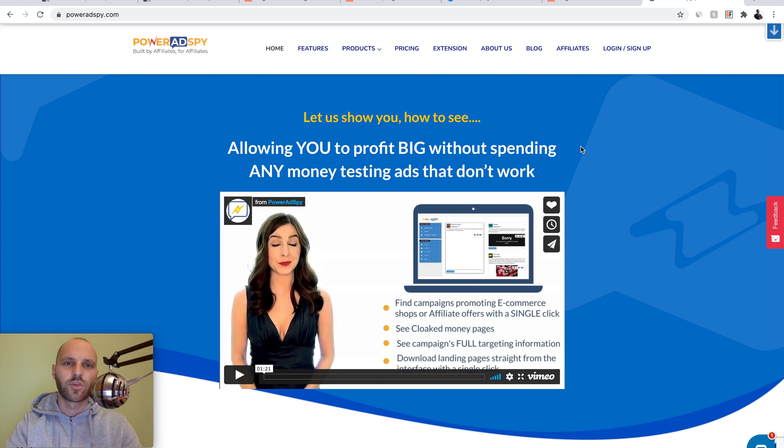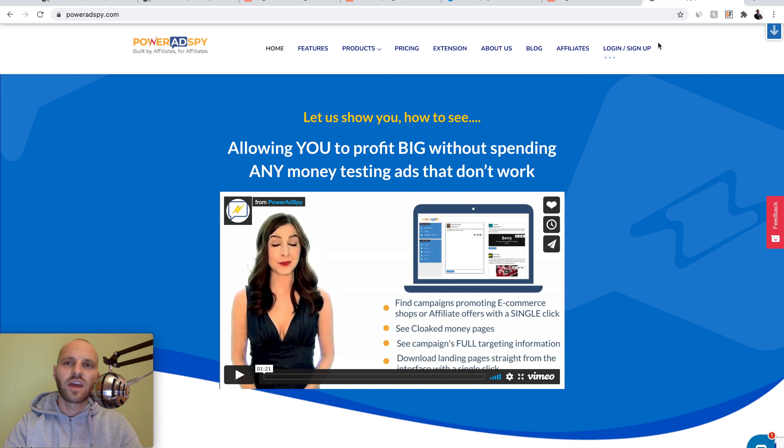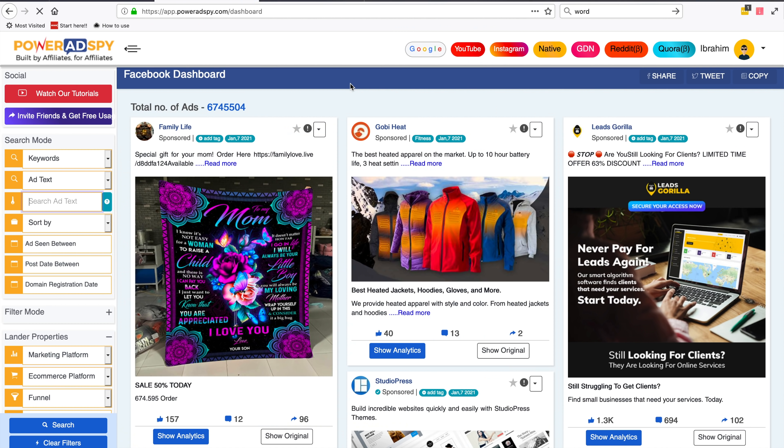Sign up for PowerAdSpy — it's my affiliate link but I'd really appreciate if you sign up through my link. This tool is going to make some magic for us. Go back to Clickbank and copy the offer name: Yoga Burn. What is PowerAdSpy? It's a tool that discovers what people are promoting on Facebook, Google, YouTube, Instagram, Native, etc. It's a very powerful tool that gives us examples of people running ads on different social networks, so we can see their ads, their landing pages, and pretty much the entire campaign.